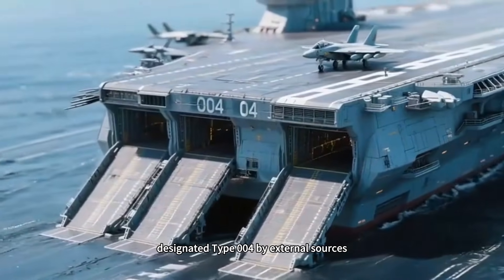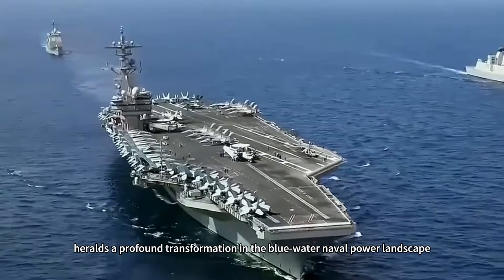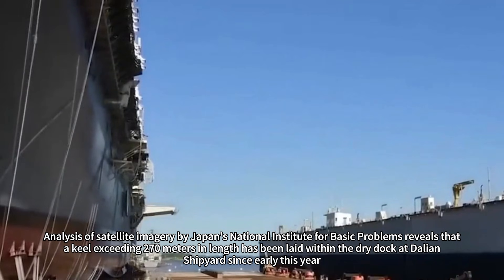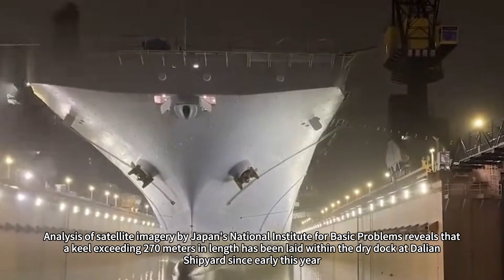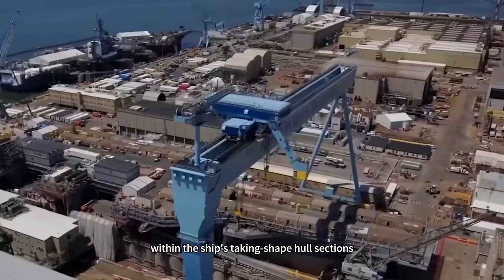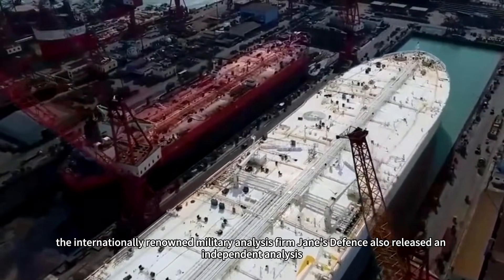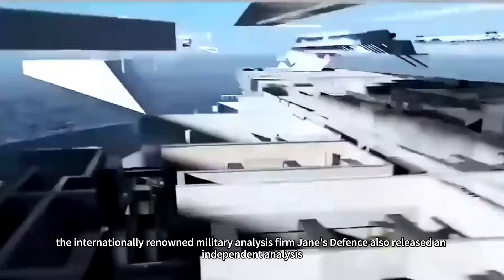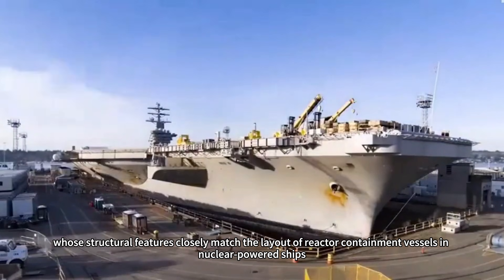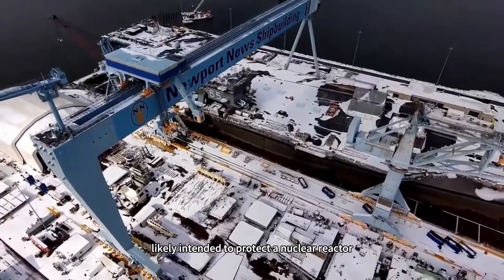This warship, designated Type 004 by external sources, with its rumored dimensions surpassing the active-duty Ford-class carriers and its mysterious nuclear-powered core, heralds a profound transformation in the blue-water naval power landscape. Analysis of satellite imagery by Japan's National Institute for Basic Problems reveals that a keel exceeding 270 meters in length has been laid within the dry dock at Dalian Shipyard since early this year. Within the ship's hull sections, two large-frame structures measuring approximately 16 meters long and 14 meters wide are clearly visible. Jane's Defence also released an independent analysis, pointing out that satellite images reveal two distinct compartments measuring approximately 15 by 15 meters on the hull, whose structural features closely match the layout of reactor containment vessels in nuclear-powered ships. These frames are surrounded by multiple layers of shielding material, likely intended to protect a nuclear reactor.